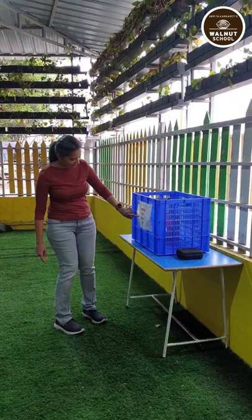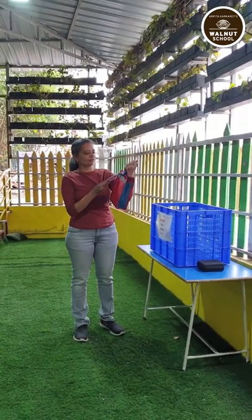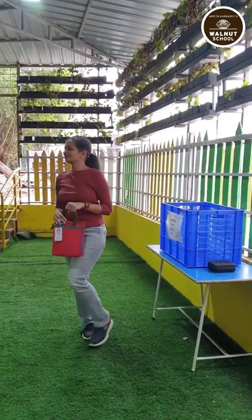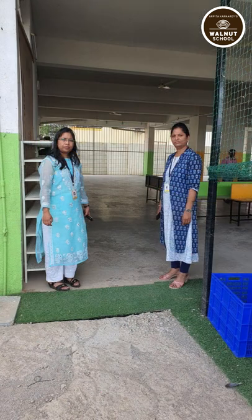When you come inside, first go to the correct crate and pick up your child's tiffin. Check the tiffin ID card to make sure you have the correct one. Your children are inside the play area enclosure — identify them and call them out. They will come out through this opening.